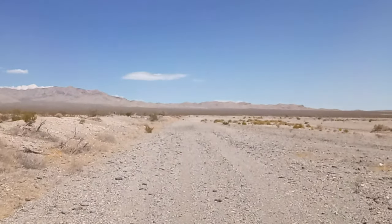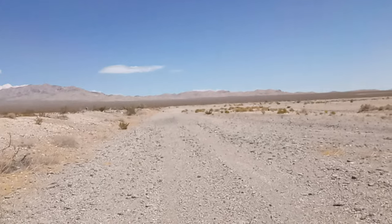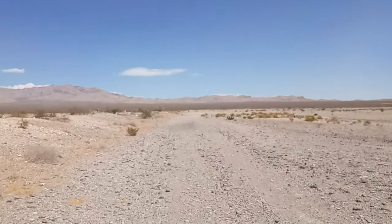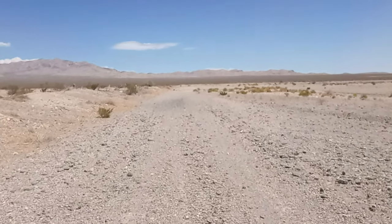Let me turn this around. You can see the road in front of me that used to — I think — be the driveway into it, or possibly this was just used for construction or deconstruction.